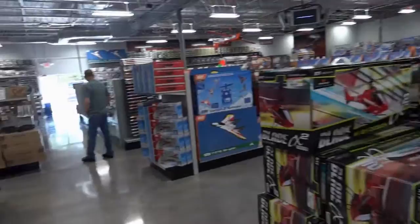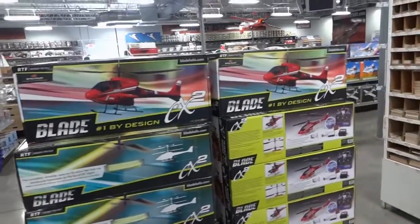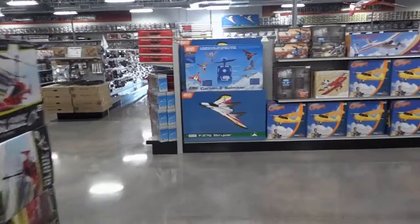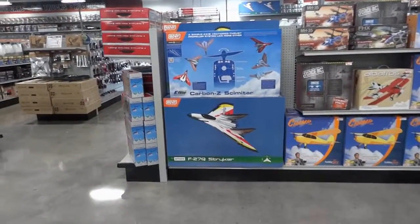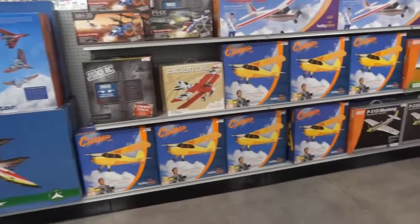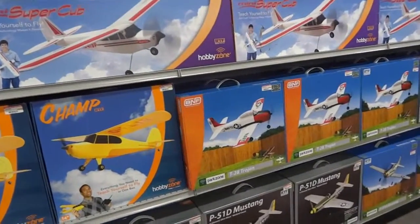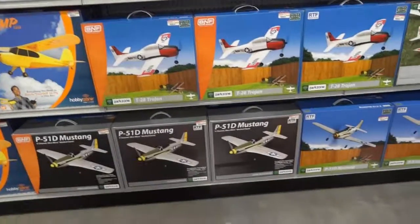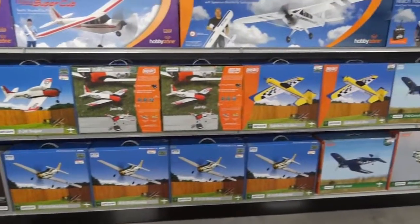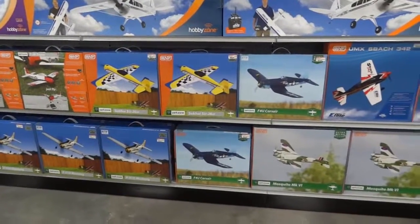The planes are over there. We're looking at the Blade and the Scout CX-2. Let's get to the planes — what I came for. The F-270 Stryker, the Schmeiter, the Hobby Zone Champ, the Arbras, the Mini Super Cub, the Trojan T-28, the 51D Mustang, and the Super Cub that we fly — the Sukhoi Su-26 and the F-4U Corsair.